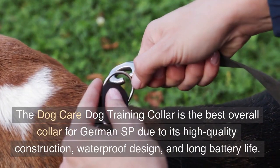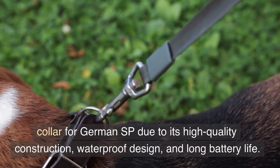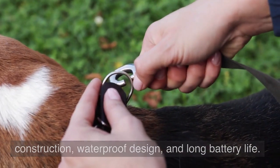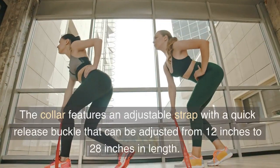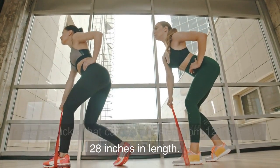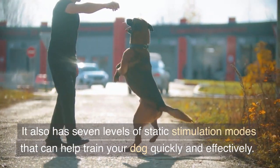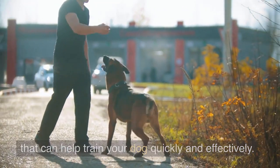The Dog Care Dog Training Collar is the best overall collar for German SP due to its high quality construction, waterproof design, and long battery life. The collar features an adjustable strap with a quick-release buckle that can be adjusted from 12 inches to 28 inches in length. It also has 7 levels of static stimulation modes that can help train your dog quickly and effectively.